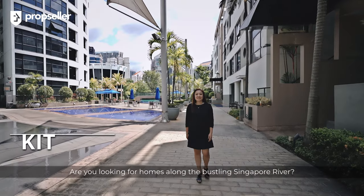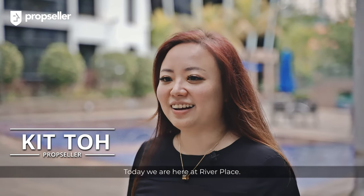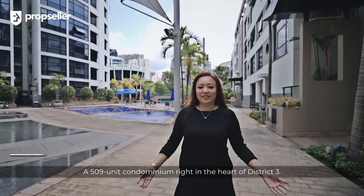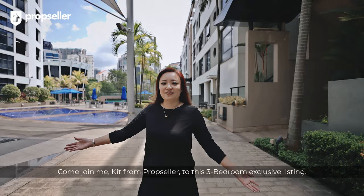Are you looking for homes along the bustling Singapore River? Then this video is for you. Today, we are here at River Place, a 509-unit condominium right in the heart of District 3. Come join me, Kit, from PropSeller, for this 3-bedroom exclusive listing.